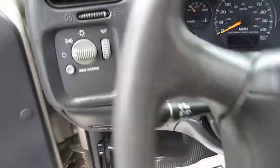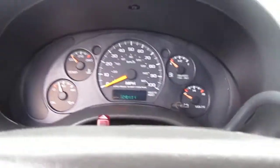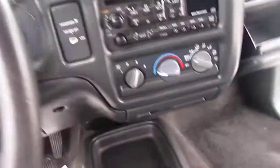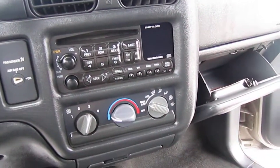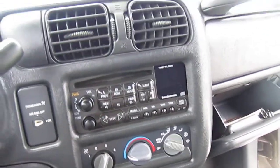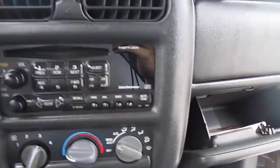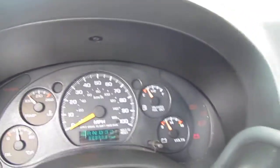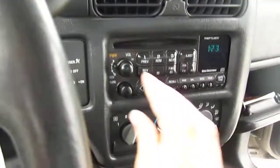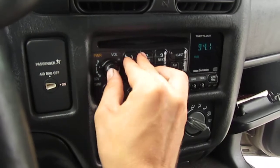Crank-up windows. 128,494 miles. It's got cold AC, CD player, AM FM radio. There's the owner's manual. We'll get her $10 off admission to SeaWorld, or...